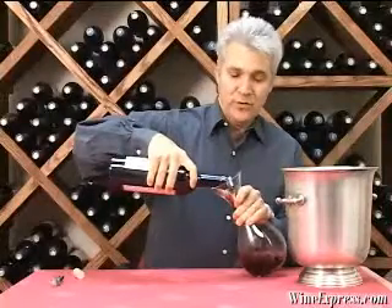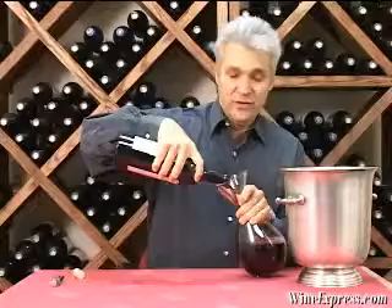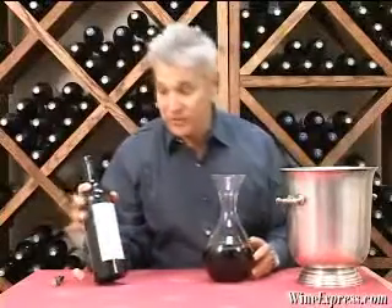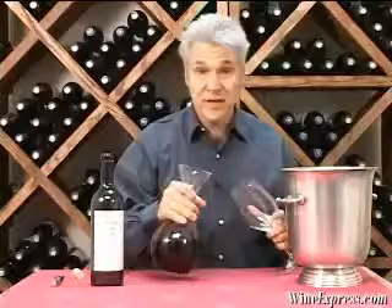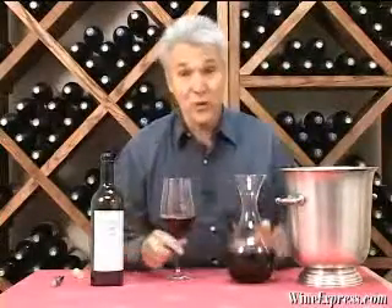This wine comes from a vineyard that's 1,200 feet elevation above the valley floor — real mountain fruit. It's actually just 200 feet outside of the Howell Mountain appellation. And even more interesting, the Maroon Vineyard grapes have been contracted for years to go to Joseph Phelps Winery for their Insignia. So this is the only other wine from that vineyard aside from Insignia, which is, as you probably know, a fantastic superstar wine from Napa Valley.